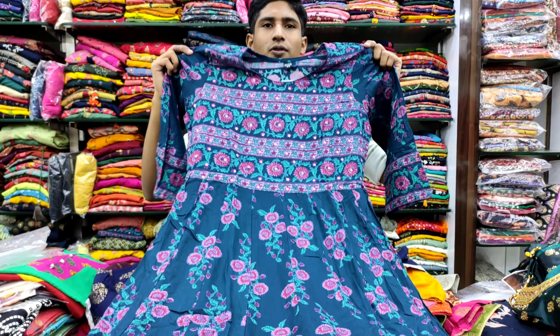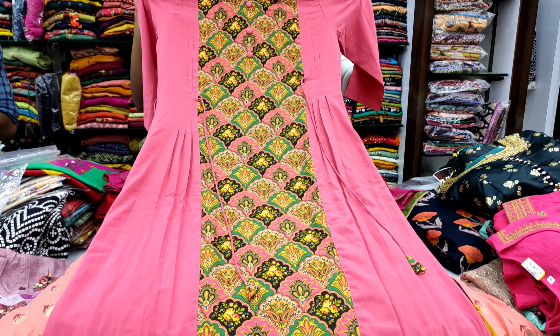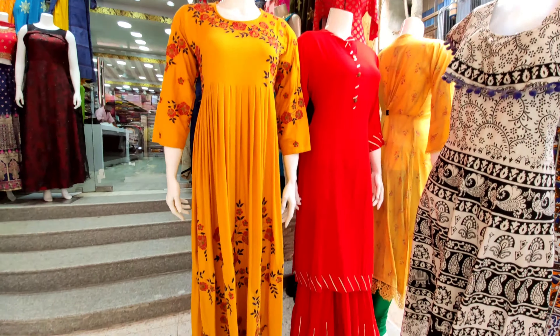Hey guys, welcome back to our channel. We have a 90-way shop with long and anarkali party wear. We are going to start with 4.92 pieces. So, let's see how many collections are in the video. If you are watching our channel for the first time, subscribe to our channel.